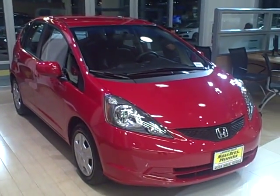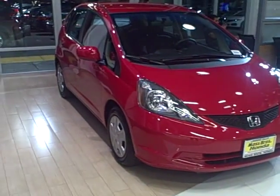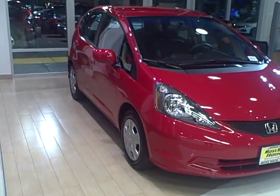It's got a lot of space inside. It's got your USB auxiliary, your CD player, and all the features you're going to need.